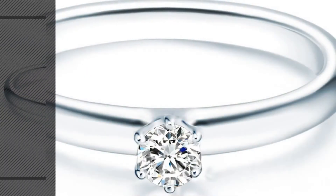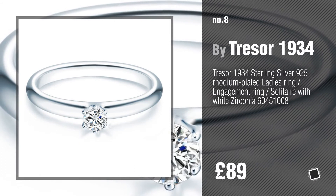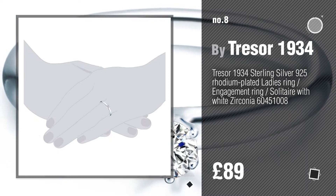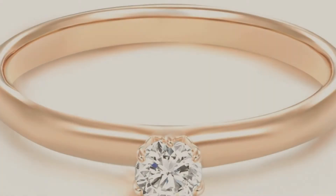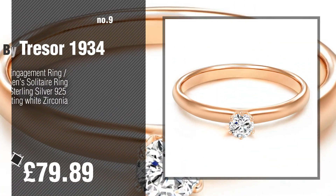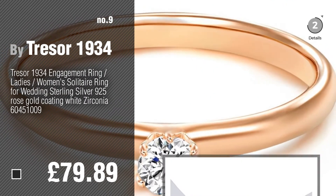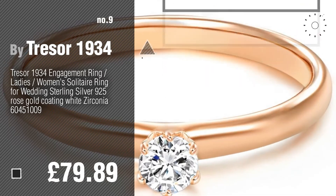Number 8. Number 9. Discover more Tresor 1934 rings ideas and items to explore — click the circle in the corner.